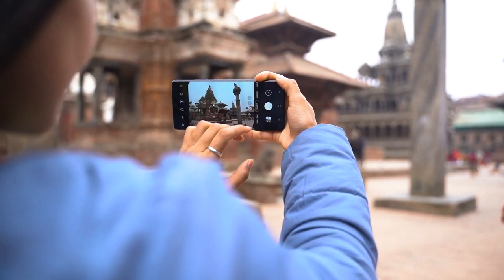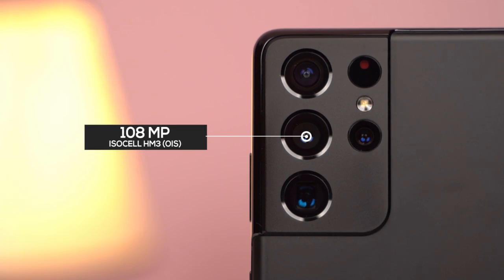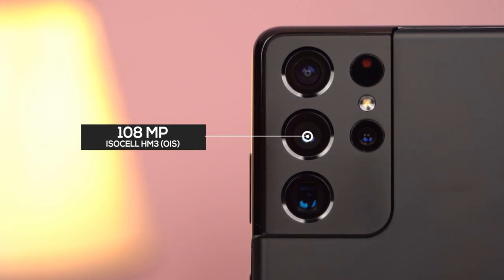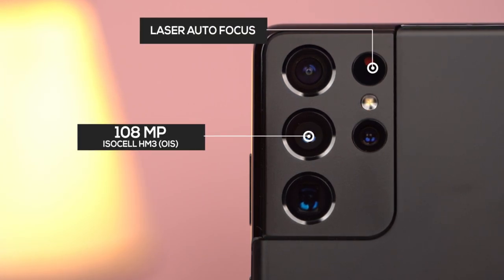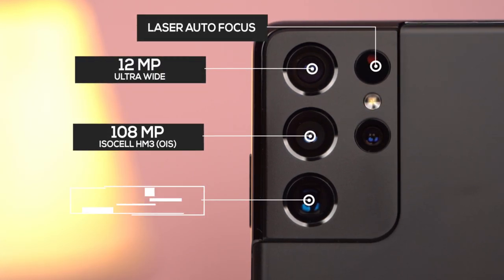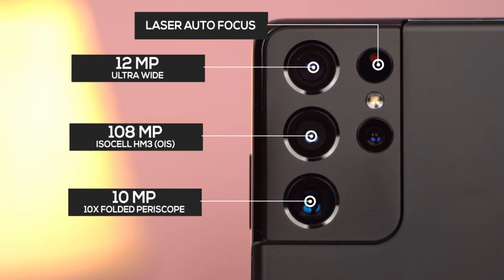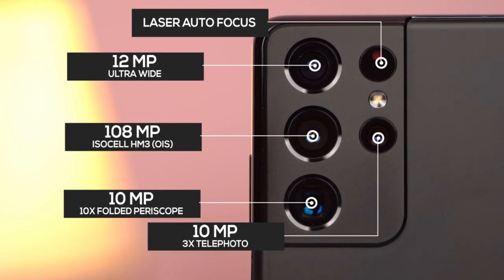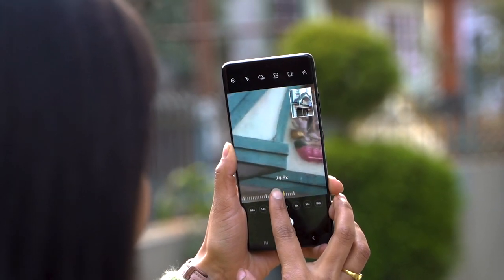Finally, let's talk cameras. It's equipped with four sensors, including an upgraded 108MP ISOCELL HM3 sensor with OIS. Unlike the S20 Ultra's 108MP lens with 3D time of flight, this new sensor uses laser autofocus. Then there's the 12MP ultra-wide-angle camera and two telephoto cameras — a 10x folded periscope lens equivalent to 240mm and a traditional 3x telephoto lens, both using 10MP sensors. This hybrid zoom will ensure a smooth transition between focal lengths.